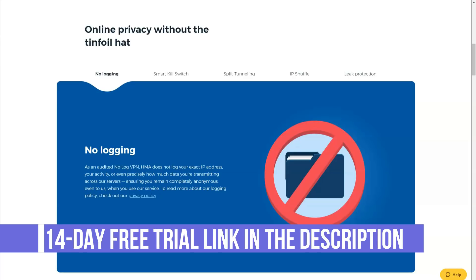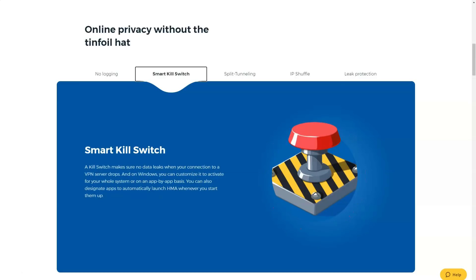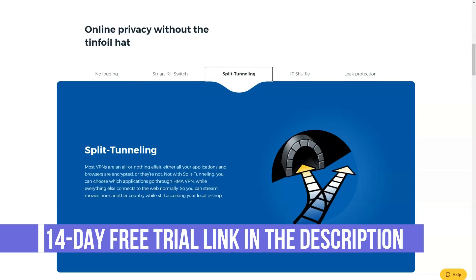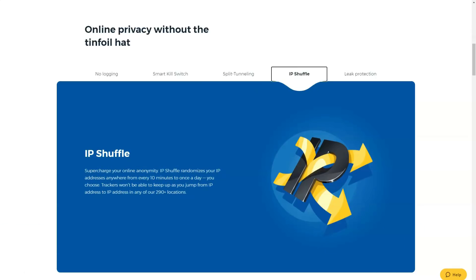Hide My Ass uses OpenVPN, L2TP, IPSec, and PPTP encryption protocols. The company takes protecting your privacy very seriously, which is evident from the free services they provide, all designed to offer better protection and security on the internet. However, all of these efforts seem a bit pointless when you remember that the company is based in the UK — meaning Hide My Ass is obliged to keep logs and turn them over to authorities upon request. The privacy protections should be good enough for most users, but if you require absolute privacy, this might not be the ideal VPN provider for you.